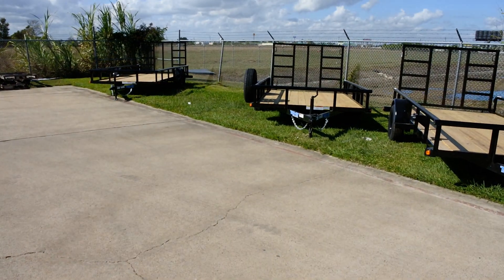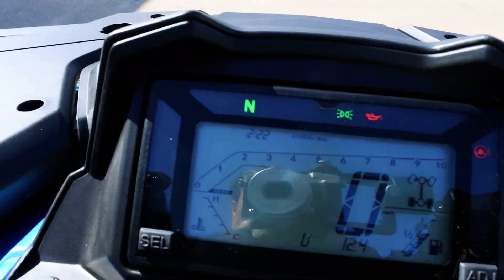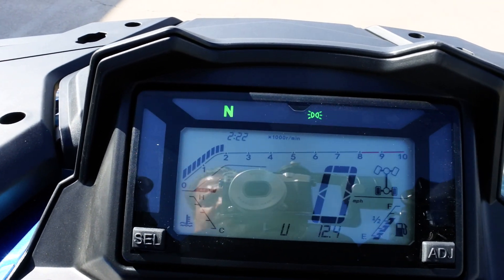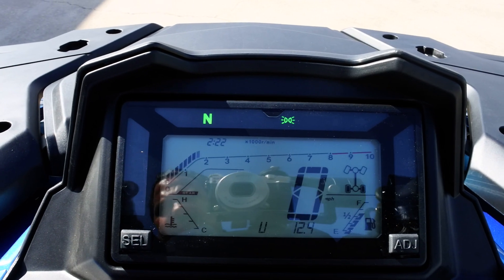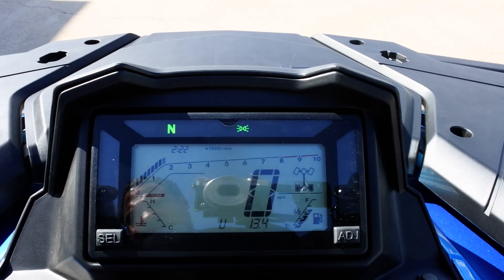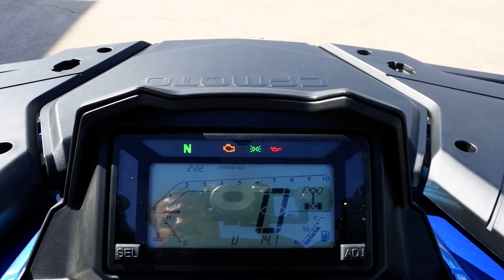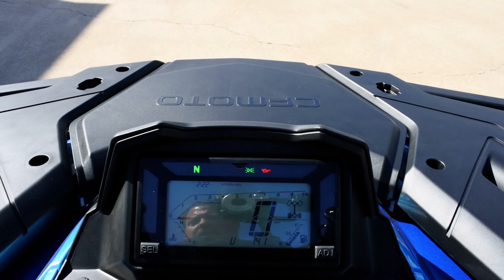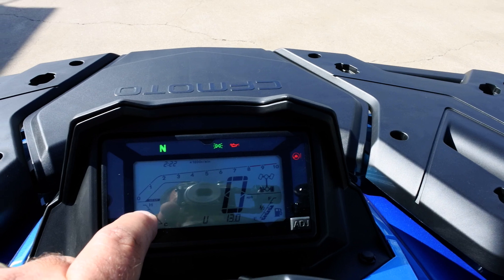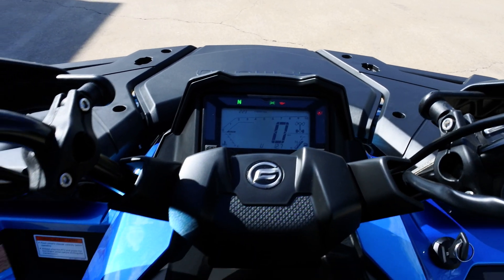Let's take a look at the display on these. Really great-looking display — let's go ahead and crank it up. You've got tachometer, speedometer, clock, coolant temp, and fuel gauge. It tells you if you're in two-wheel drive or four-wheel drive. With this machine you can actually connect your phone to the display via Bluetooth and see an incoming call or something like that on the display — that's pretty cool.